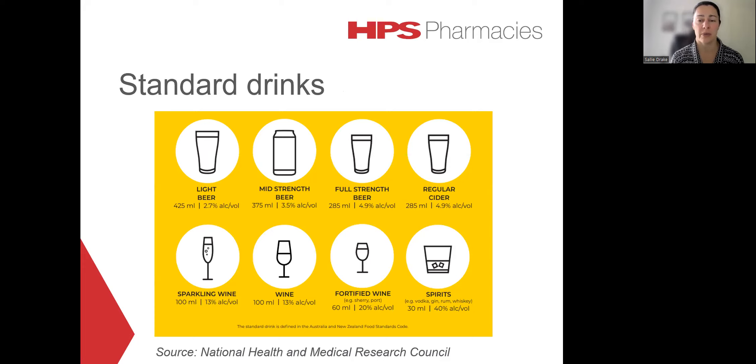This obviously looks a little different depending on the beverage concerned. For light beer, that's around 425 mils. It's 100 mils for wine and down to 30 mils for spirits.